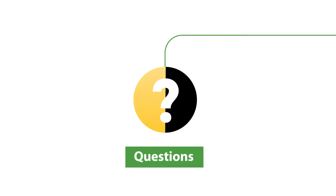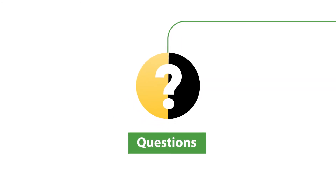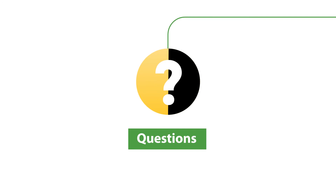Do you have any questions? Contact our help desk or check if there is an information session near you.